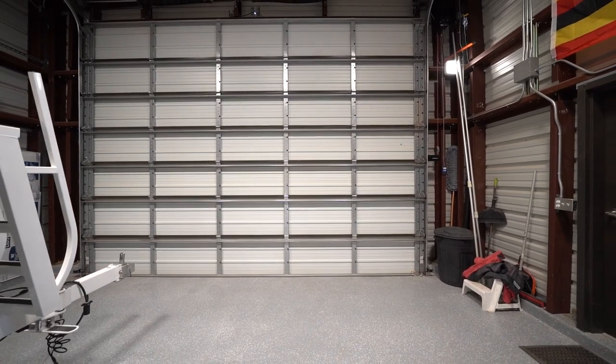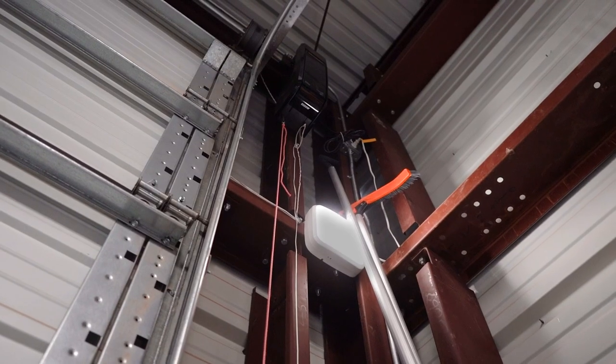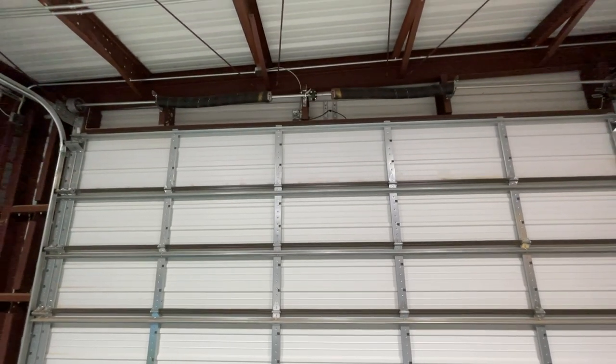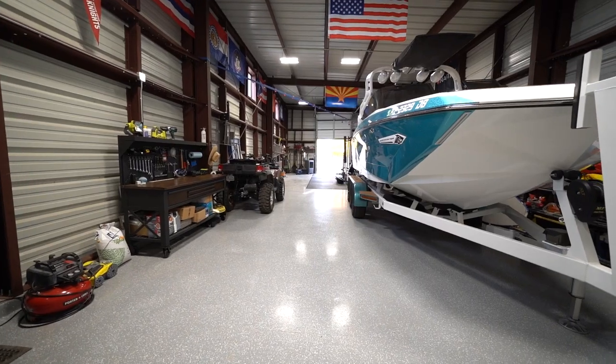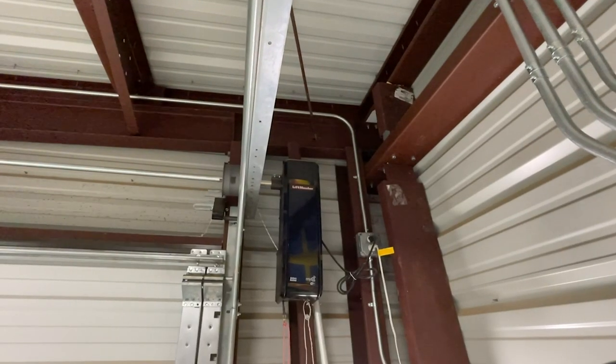One of the things I really like about this big garage door is that they used a side-mount garage door opener — it's mounted on the side, which means there are no clearance issues for this 13-foot garage door. That's important because as wake boats continually get bigger and bigger, you'll never have to worry about clearance issues with this side-mount garage door option.